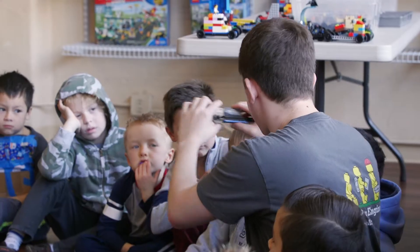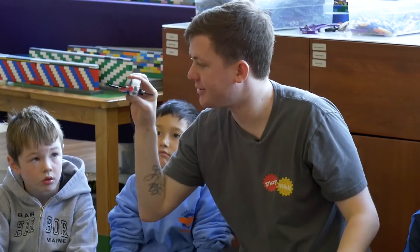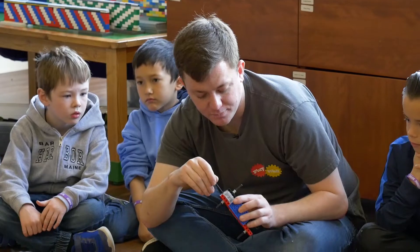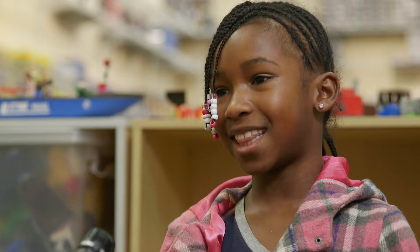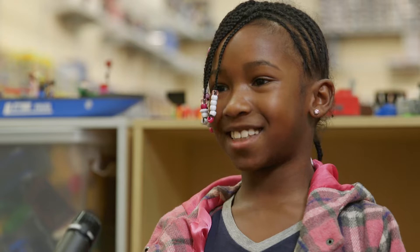So if you look closely here, my gearbox and my motor are right next to each other, but they're not connected, so that's our next step. We're going to take a small axle, we're going to go through the worm gear all the way until you feel it stop. I love how we make things and make things go and build things. It's amazing.